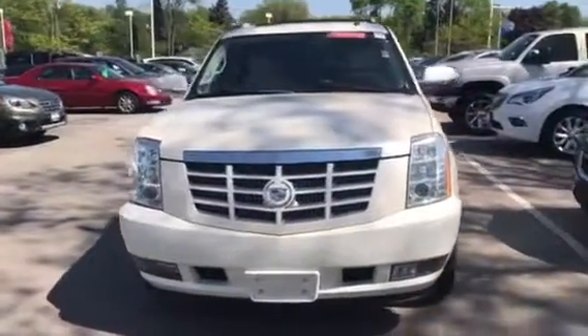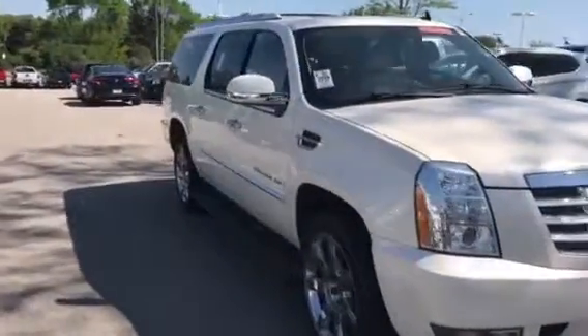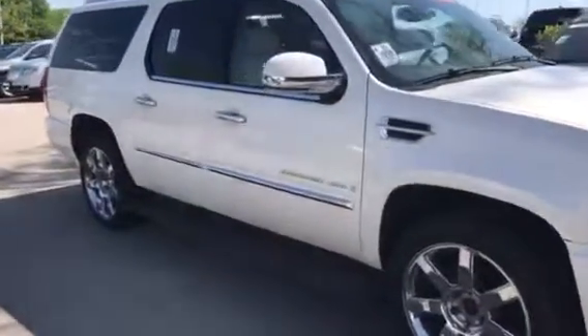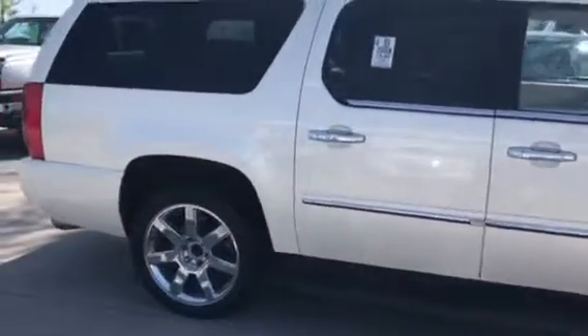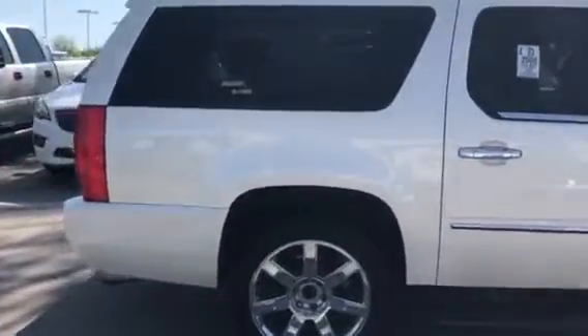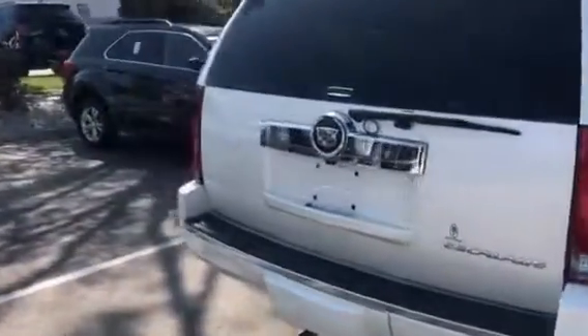All right, Nate, here's a shot of the 2008 Escalade ESV — the white diamond tri-coat exterior paint, 20-inch chrome wheels, along with power running boards. The vehicle's got 174,000 miles and has the cashmere leather interior.